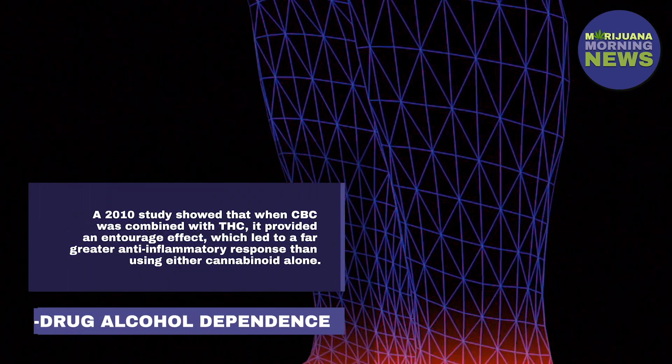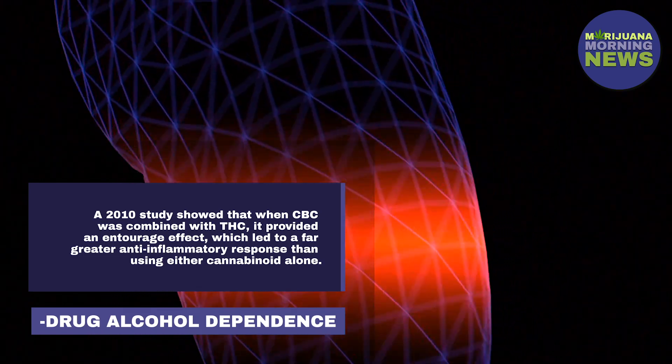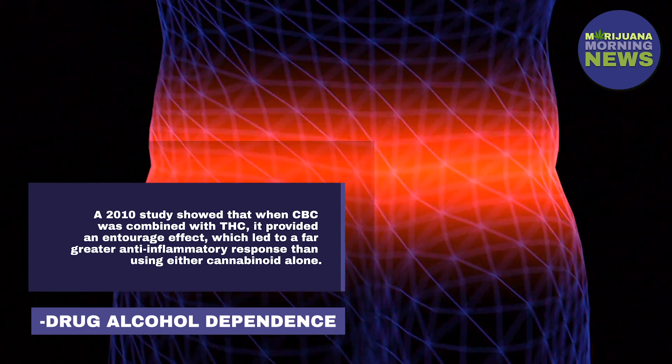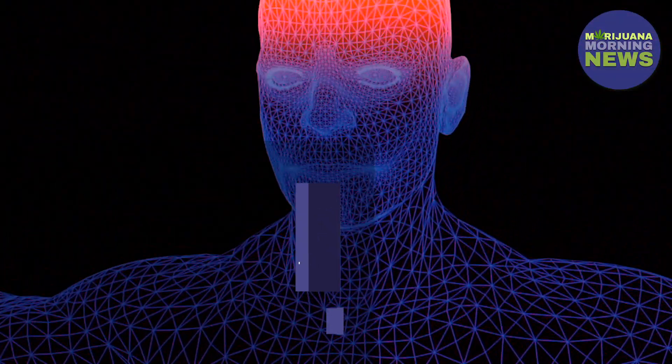A 2010 study published in Drug Alcohol Dependent showed that when CBC was combined with THC, it provided an entourage effect, which led to a far greater anti-inflammatory response than using either cannabinoid alone.